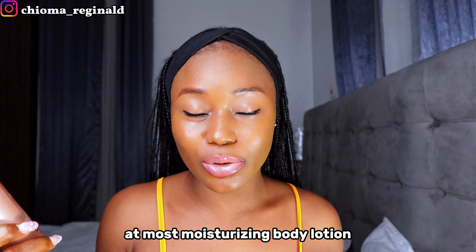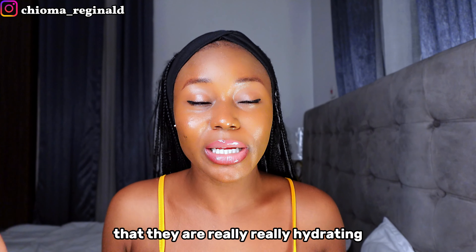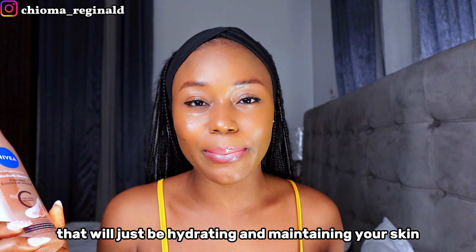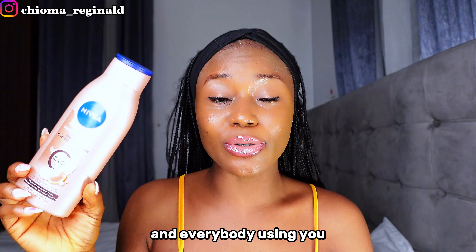Now let's get right into the business of today, which is this body lotion and how you can turn it into a brightening body lotion. This Nivea body lotion is at most a moisturizing body lotion. It can be hydrating, but it's not as hydrating as some other body lotions. But if you can't use it as-is, especially if you want to get a brightening effect, I'm going to show you how.